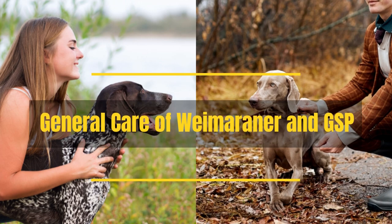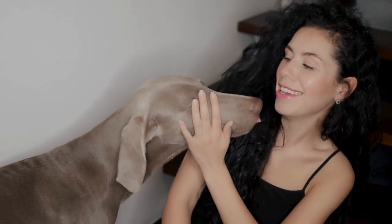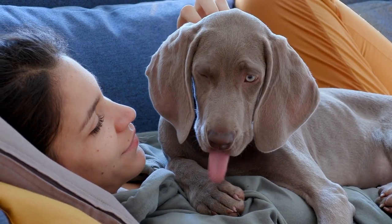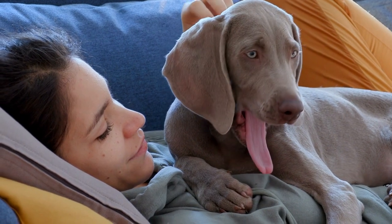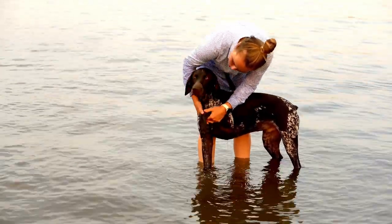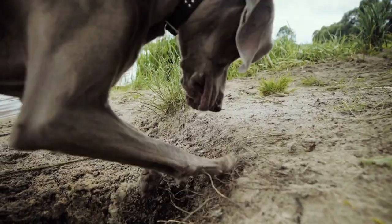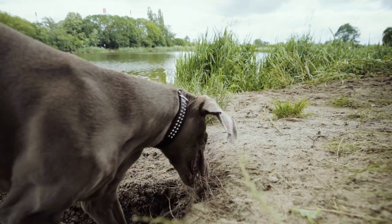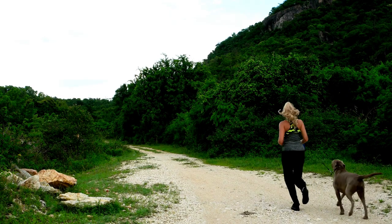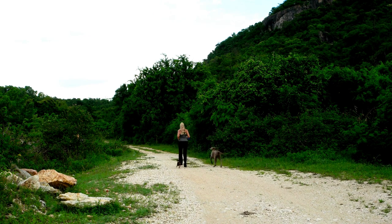General Care of Weimaraner and GSP: Weimaraners tend to shed seasonally, while German Shorthaired Pointers shed pretty regularly. Nonetheless, both are quite low maintenance. A weekly brushing with a rubber glove or comb is enough. They don't need to be bathed often unless they rolled in something stinky, are exceptionally dirty, or suffer from a certain skin or coat condition. If the nails don't get worn down during walks, you will need to clip them or use a dremel.